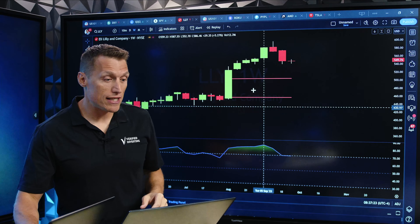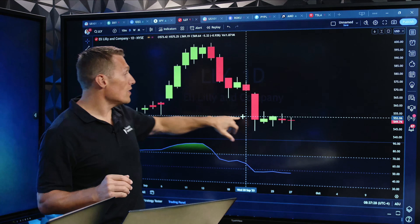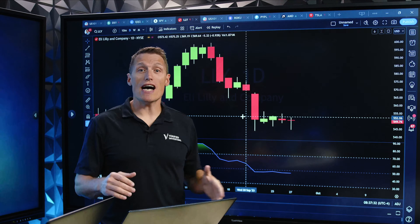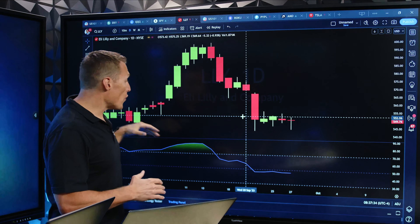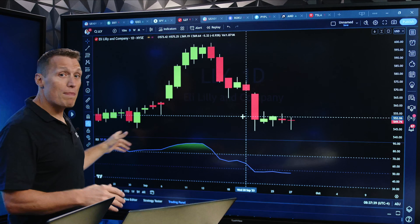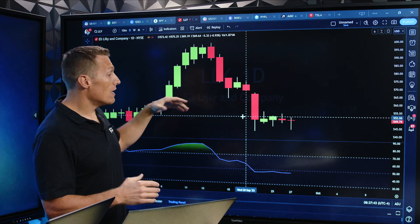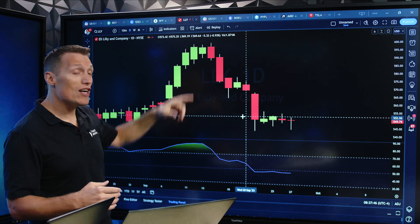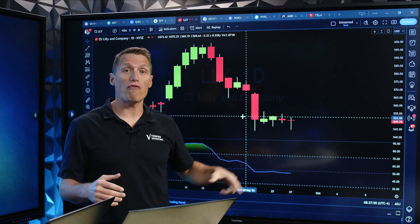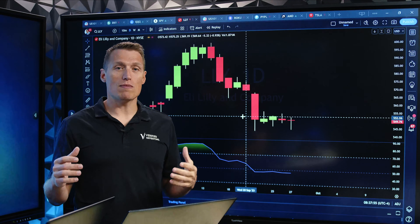Now I want you to see something else on the daily chart. It's starting to put in that topping tail, and now on the daily chart it's starting to put in a nice bear flag. Although the RSI told us it was going to go down way back in August, September, October of last year, it waited until now to finally put in the topping tail. And now it's putting in this nice bear flag, so we expect this chart to actually drop and go down with the rest of the market.